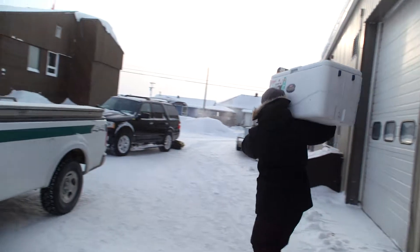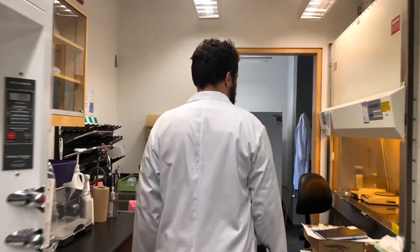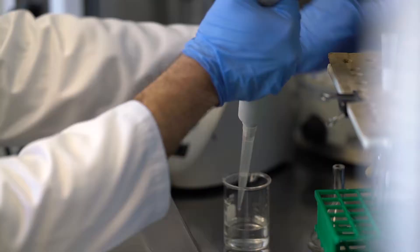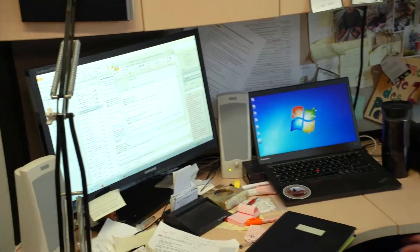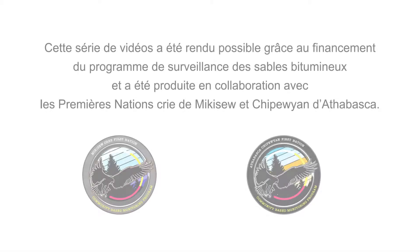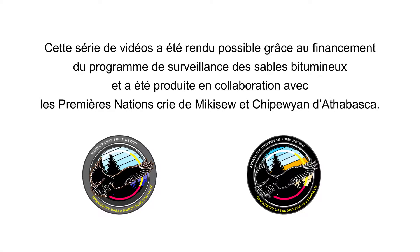Learn more in Part 4, where you'll see Phil Thomas back in his Ottawa laboratory analyzing the samples collected for his research and showing us the different results obtained. This video series was made possible through funding from the Oil Sands Monitoring Program and was produced in collaboration with the Mikisew Cree and Athabasca Chipewyan First Nations.